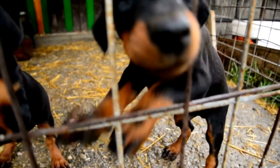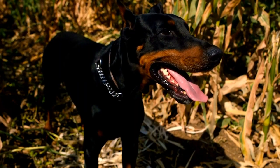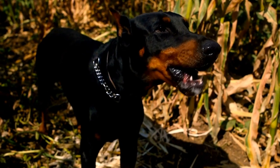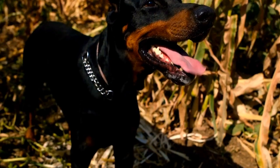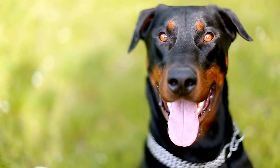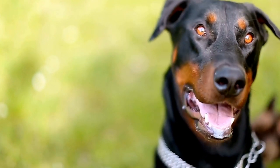Back Clip Harnesses have the leash attachment on the dog's back. They are easy to put on and take off, and are suitable for dogs who are already leash trained and do not pull excessively. However, Back Clip Harnesses are not recommended for strong and determined pullers, as they may encourage pulling behavior.